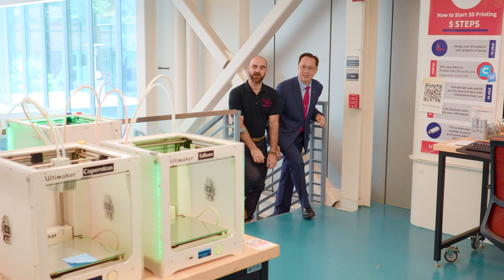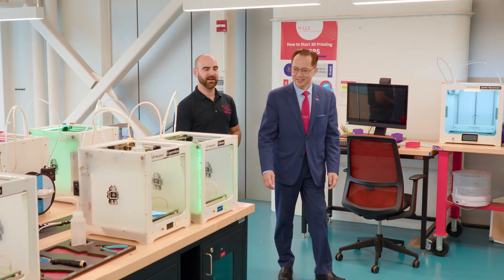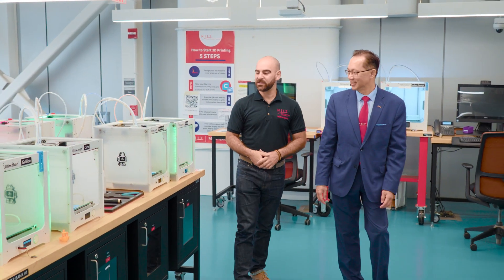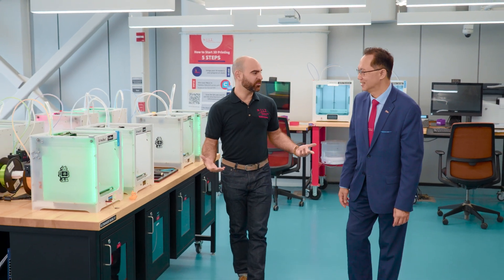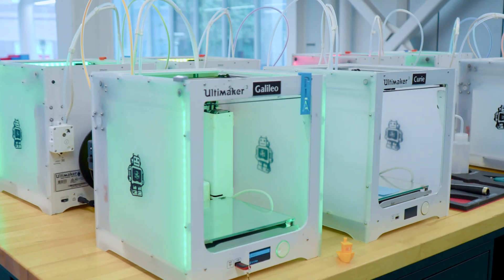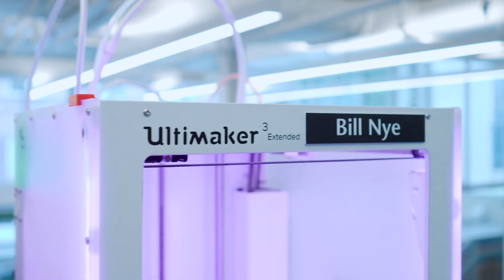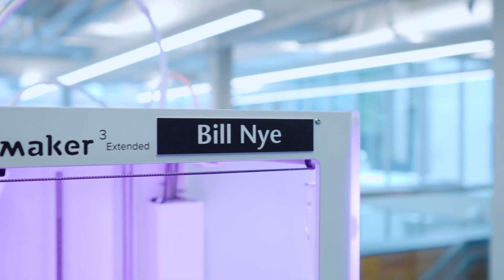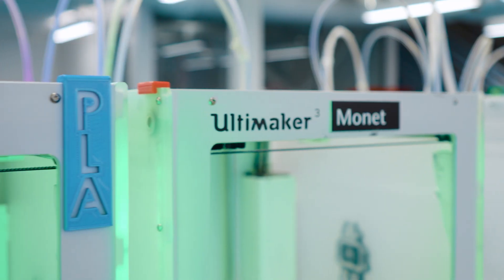This is our self-serve 3D printing area here at the Makerspace — probably our most frequently used prototyping area. Students are launching their own 3D prints based on files they create or download from the internet. I love that each one of these machines has its own name: Edison, Curie, Bill Nye. Some of these are scientists, some are artists, and we feel that's a good intersection of two communities that would use a Makerspace.